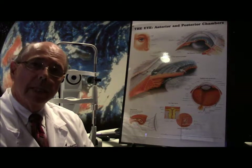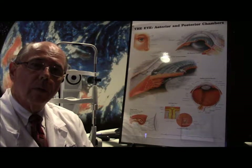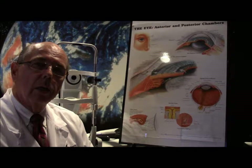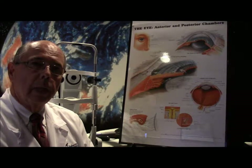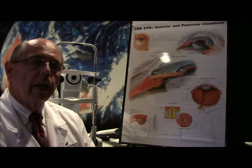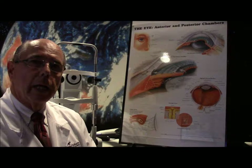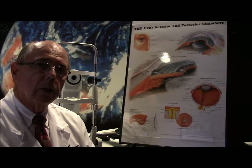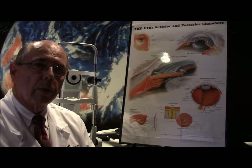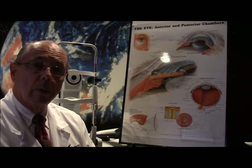Hello and welcome to Case of the Day. I'm Dr. Crowley and today we're going to discuss a patient who came in with what's called a corneal abrasion. This particular individual is a young woman who had permanent eyeliner applied and afterwards had severe pain. It turns out during the procedure she actually suffered a corneal abrasion. So what is a corneal abrasion?